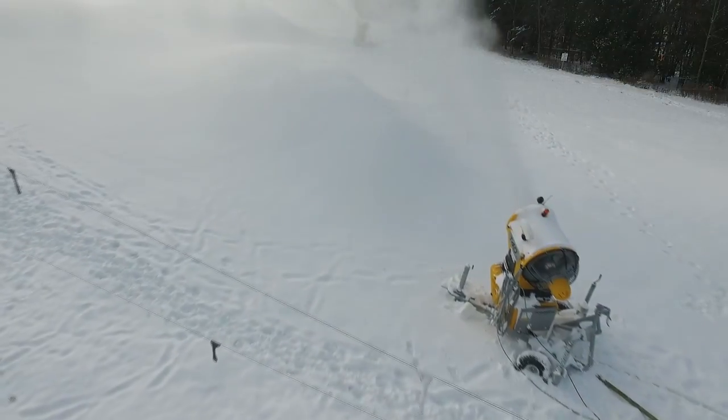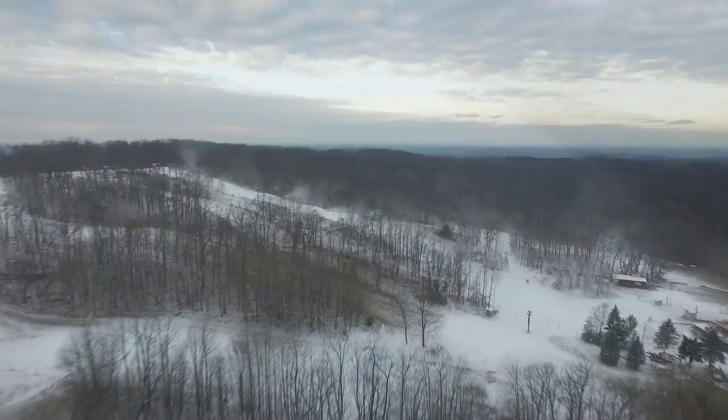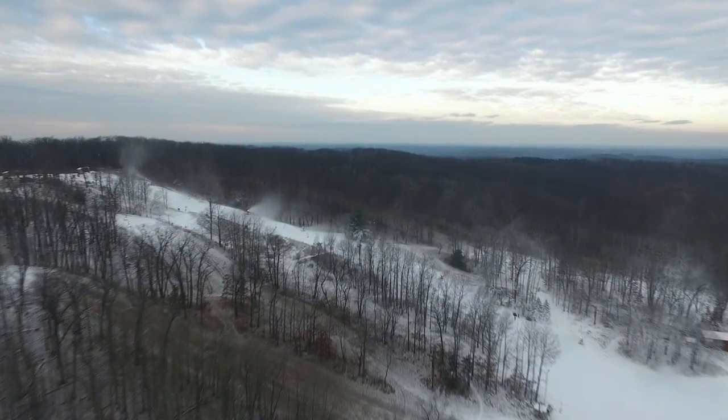I think the biggest misconception about man-made snow is that it's not real snow — it is absolutely real snow. It is water and it has to freeze just like snow does in nature.